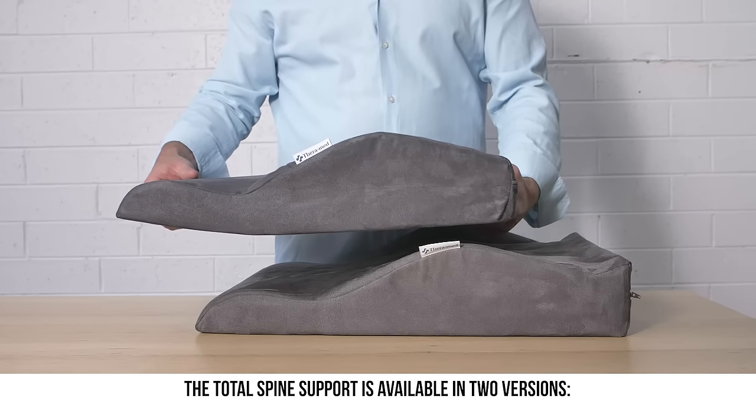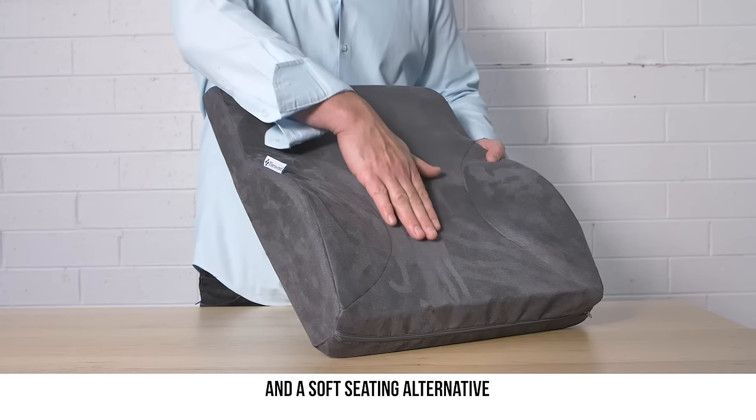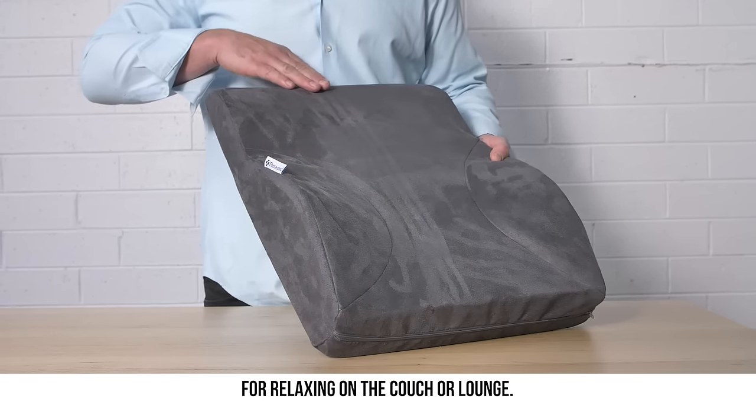The Total Spine Support is available in two versions: a firm seating designed for car or office chair, and a soft seating alternative for relaxing on the couch or lounge.